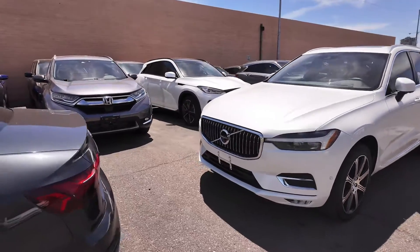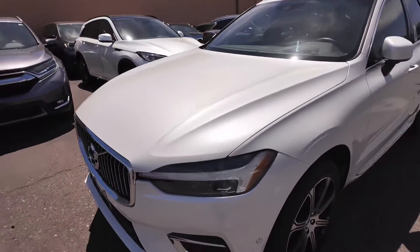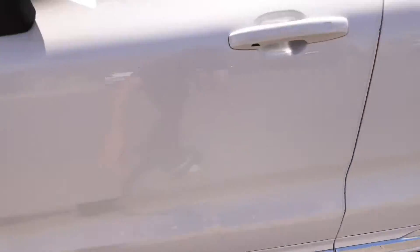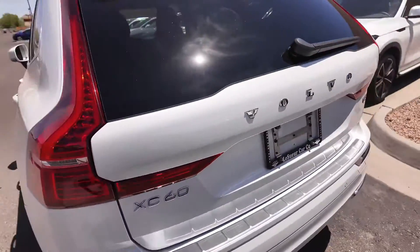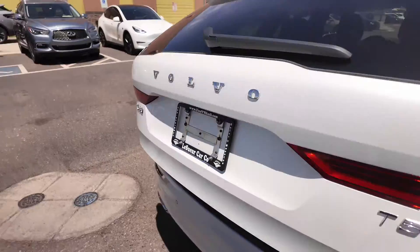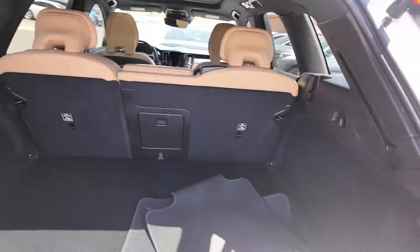You're going to have that good looking grille over there with the front camera. You're also going to be getting good looking headlights and aluminum alloy wheels. In addition to that, you're going to be getting that 360 degree view, as you can tell from the side mirrors, keyless entry for all the door handles. Going to the rear, you're going to get the XC60 Volvo T5 badges, automatic tailgate, dual exhaust at the bottom, and a good looking trunk.